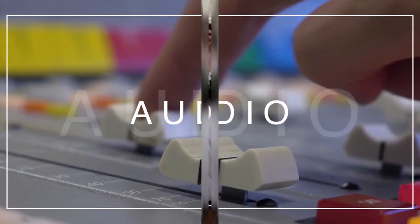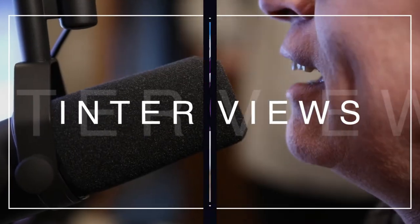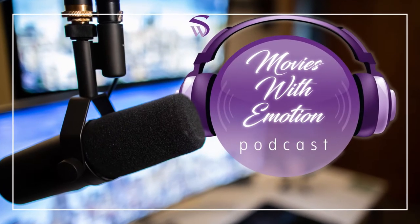Welcome back to another episode of Movies with Emotion podcast. Today I want to cover how I film my wedding ceremonies and the decisions I make on where I put my cameras. In the last episode I covered why I go to rehearsal and scope out the venue to figure out what I need to do on the wedding day itself. Every venue is different — sometimes it's outdoors, sometimes it's a small church, sometimes a big church — and that's why I go to rehearsal.